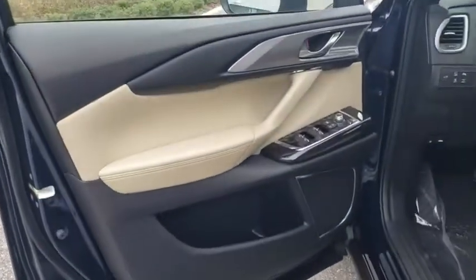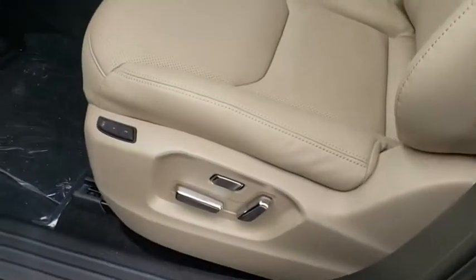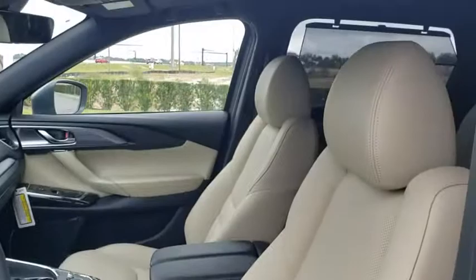Fog lights, trip computer, rear window defroster, heated front seat, overhead console, remote keyless entry, tachometer.